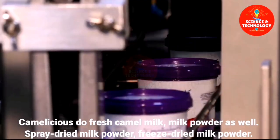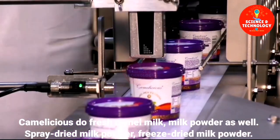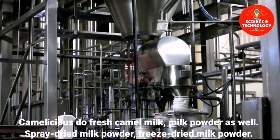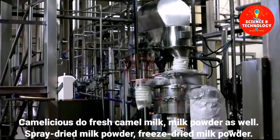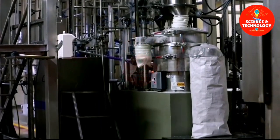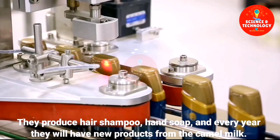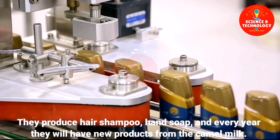Camelicious produces fresh camel milk, milk powder, spray-dried milk powder, and freeze-dried milk powder. They also produce hair shampoo and hand soap, and every year they will have new products made from camel milk.